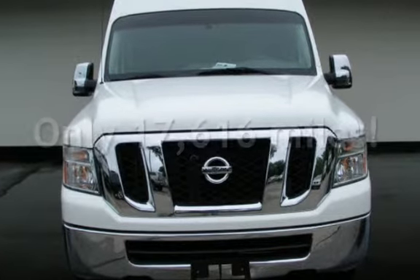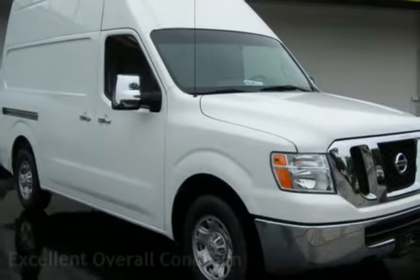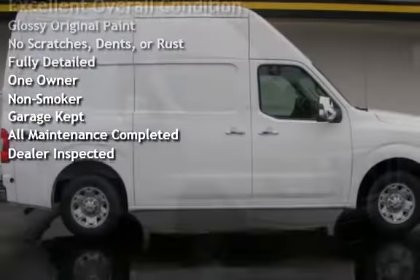This Nissan is a great value with less than 18,000 miles on the odometer. This vehicle is in excellent overall condition, has glossy original paint, has no scratches, dents, or rust, and has been fully detailed.